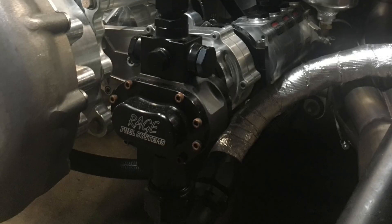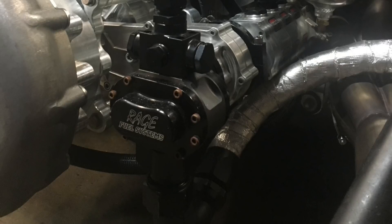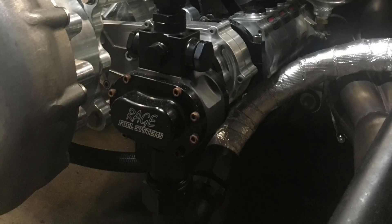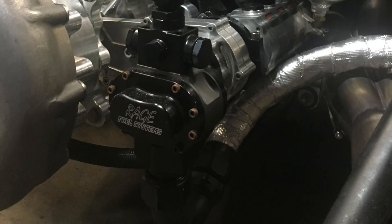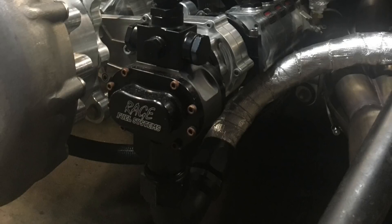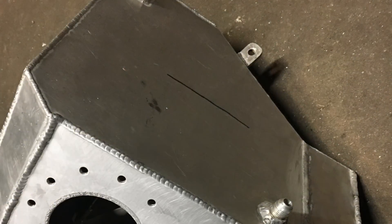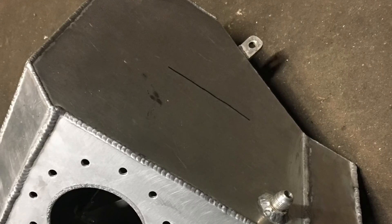Another advantage methanol has is it's really torquey — a little more torquey over the gasoline counterparts. But honestly, in my opinion, a well-tuned Q16 car with a very good air-to-water intercooler is going to make about the same power as methanol. Methanol is going to make a little bit more, but not significant. But there's a whole lot of other advantages to the methanol other than the power.